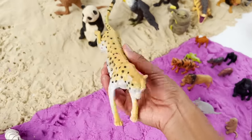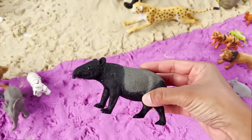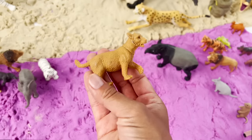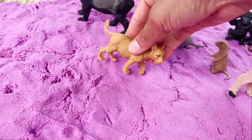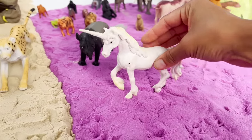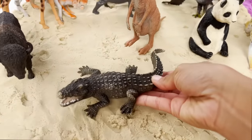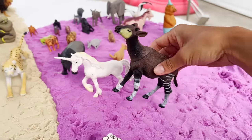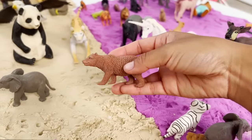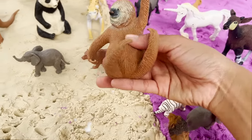I have a long cheetah. I have a Malayan tapir. I have a lion cub. I have a unicorn. I have a crocodile — a mean crocodile. I have another deer. I have an elephant. Brown bear. I have another sloth.